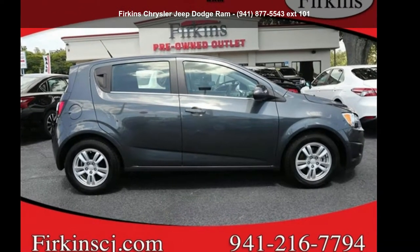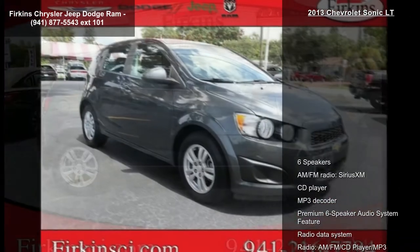Imagine yourself in the Chevrolet 2013 Sonic LT. This may be the set of wheels you've been looking for.